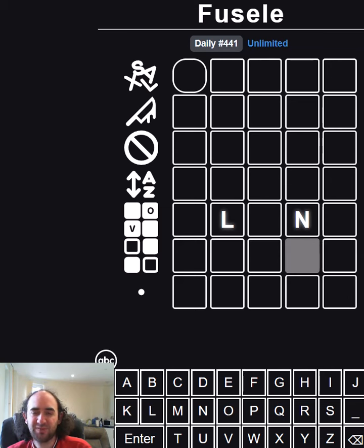Hello again. Welcome to today's attempt at the Fusel Puzzle. This is Wordle, but the rules change on every row. So for example, on the top row, my guess can be anything except a real word.